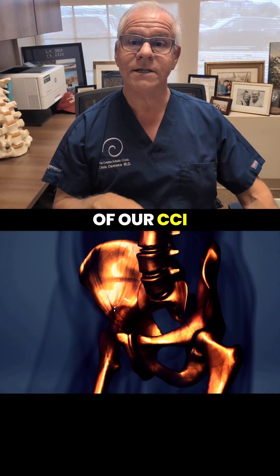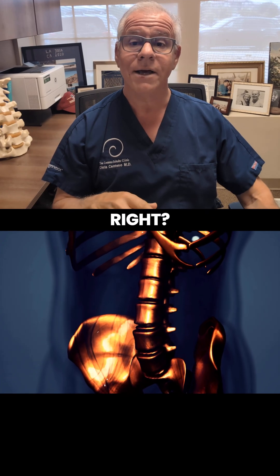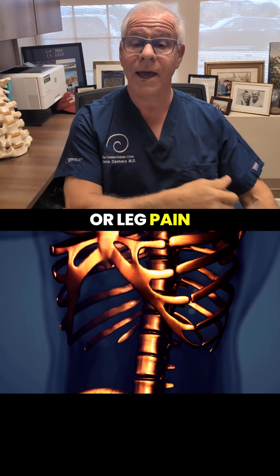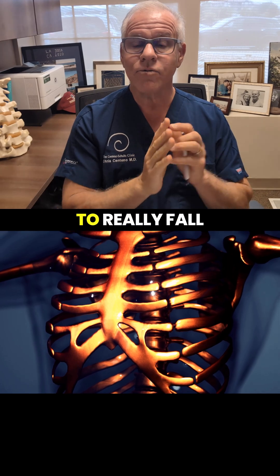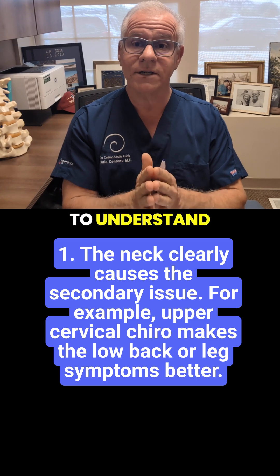Hey, it's Dr. Centeno. A lot of our CCI patients have other areas that cause problems, right? They may have upper back pain, or leg pain, or low back pain, and that's going to fall into two categories, and it's important to understand this.